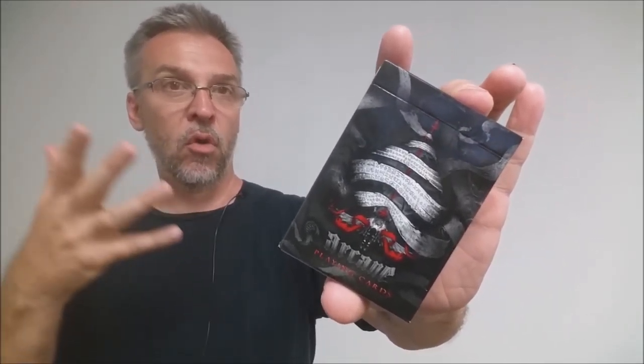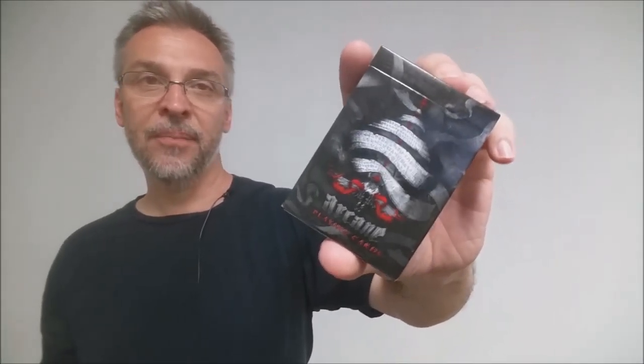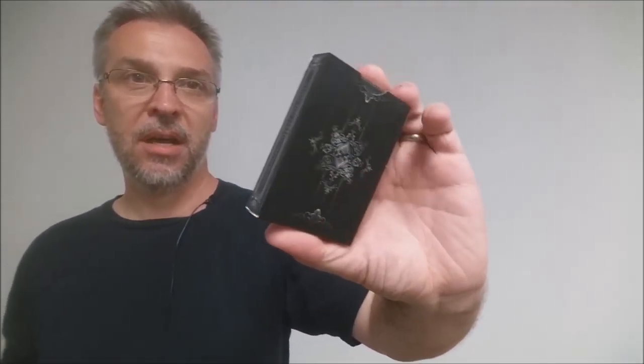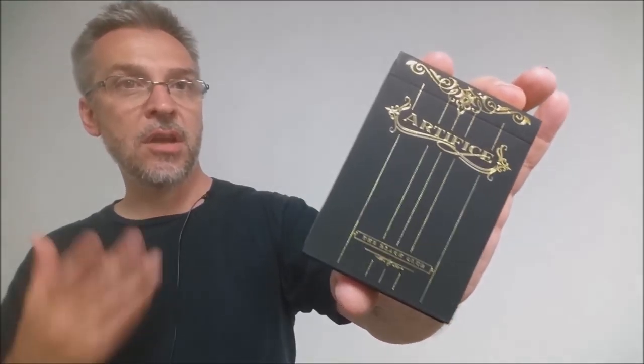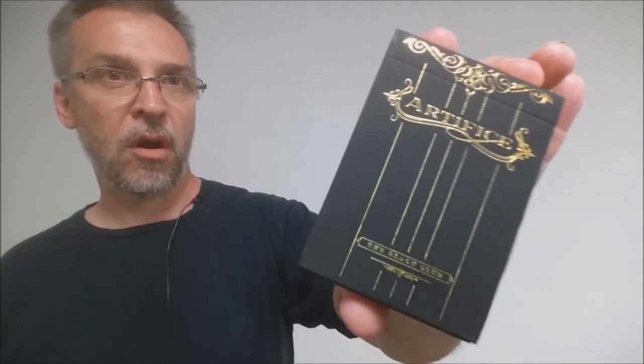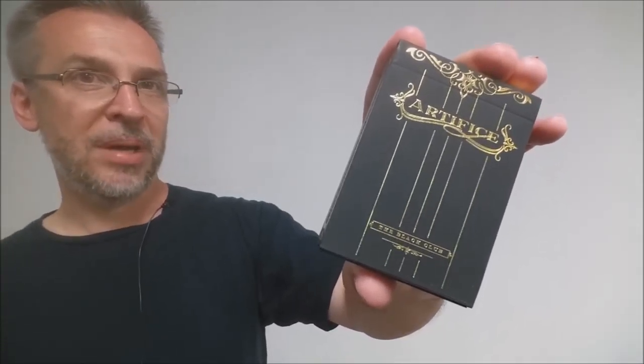Then we have Red Arcane. Red Arcane was one of the harder to find decks in the past. This is one of the ones they had on sale this past weekend, so I had to pick one up. Another hard to find deck, another Black Club exclusive, were the Black Artifice deck — Artifice being an Illusionist flagship deck. They release a lot of different colors and black was one of the harder to find ones. And lastly we'll finish off with Gold Artifice — another Black Club exclusive, another hard to come across deck. I was glad to be able to pick these up.